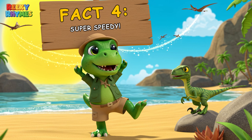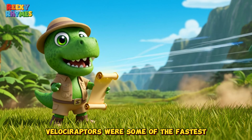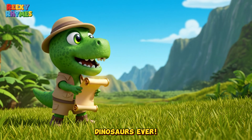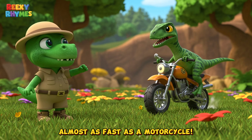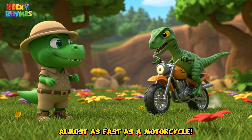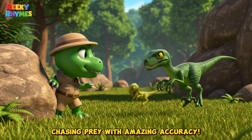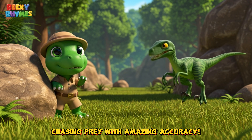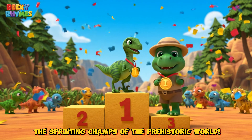Fact four: Super speedy. Did you know Velociraptors were some of the fastest dinosaurs ever? They could run up to 64 km per hour — almost as fast as a motorcycle. Their strong long legs helped them zoom through the bushes, chasing prey with amazing accuracy. Totally the sprinting champs of the prehistoric world.